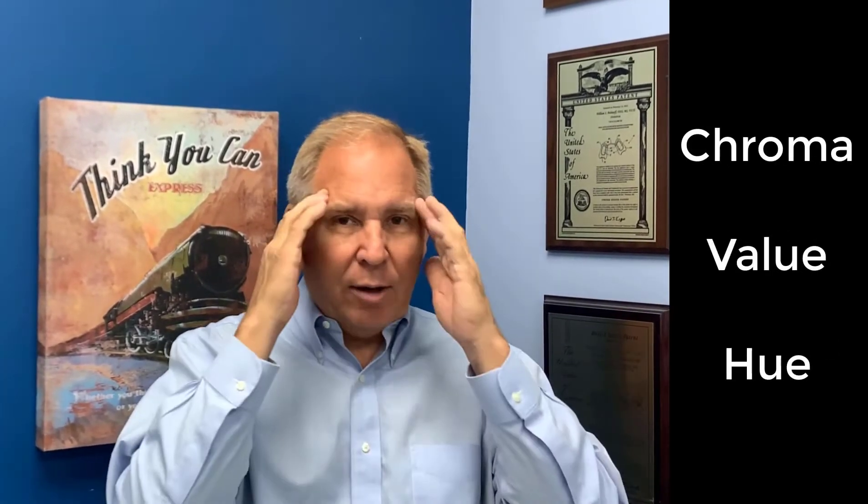We remember these terms from dental school called chroma, value, and hue — and it turns out the most important of those three terms is the value. When Vita decided to go from a Vita shade guide to a Vita 3D shade guide, what they realized from research is that the value, which is how bright or how dull the teeth look, is probably the most important determining factor in what we want the color of the tooth to be.